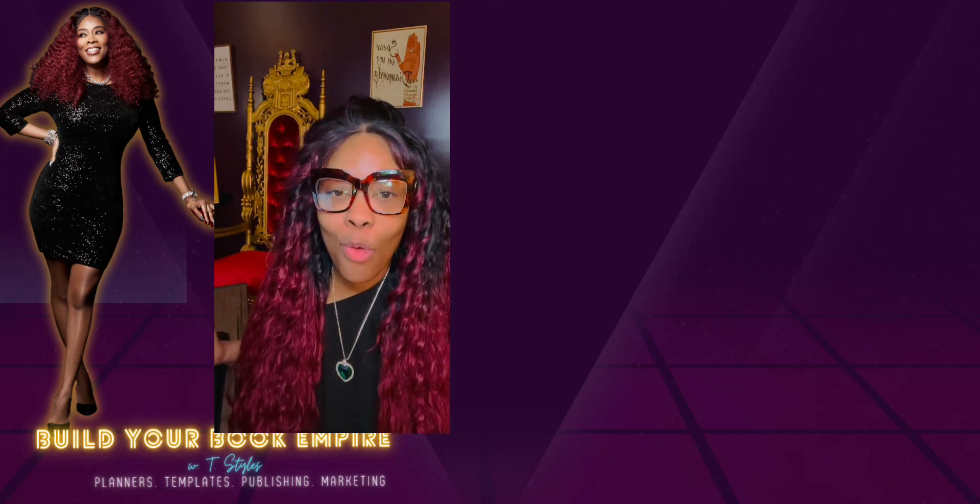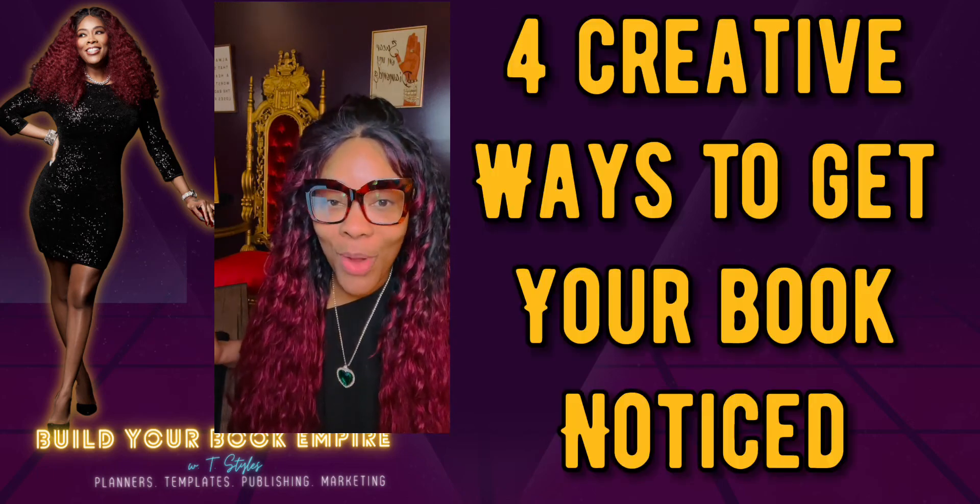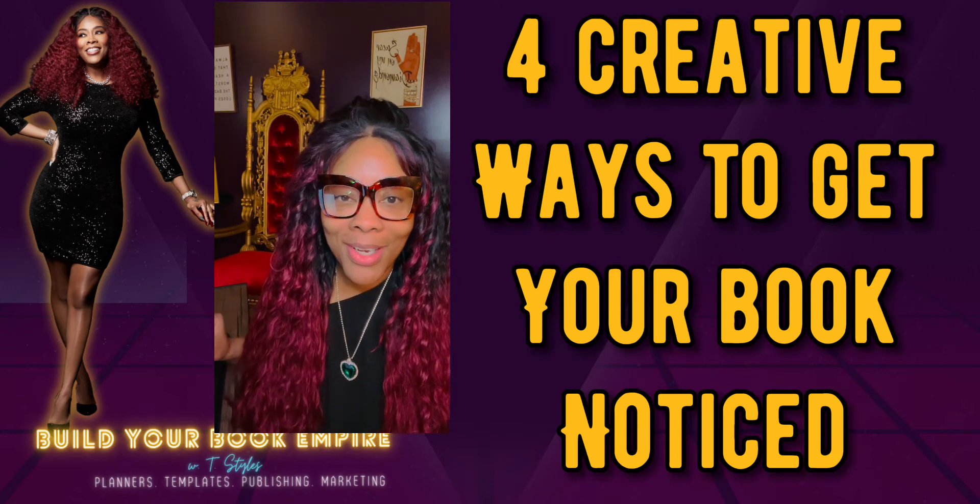So we're going to get started with four ways — and these are going to be creative ways to get your book noticed.